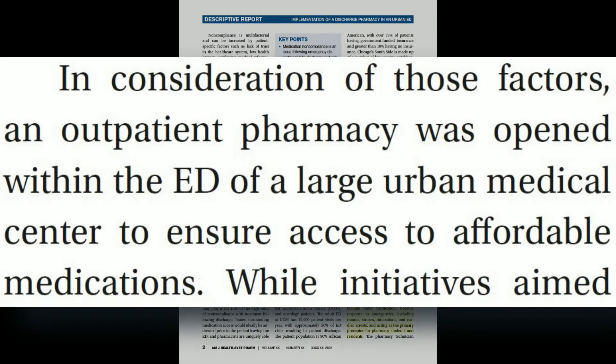This led to the authors creating a discharge pharmacy within the emergency department, staffed by emergency medicine clinical pharmacy specialists with the help of pharmacy technicians. Their discharge pharmacy was only for patients seen in the emergency department and not available to outside staff, and it was available 20 hours per day, seven days a week.